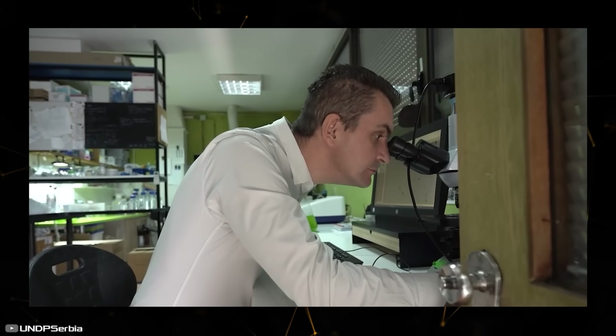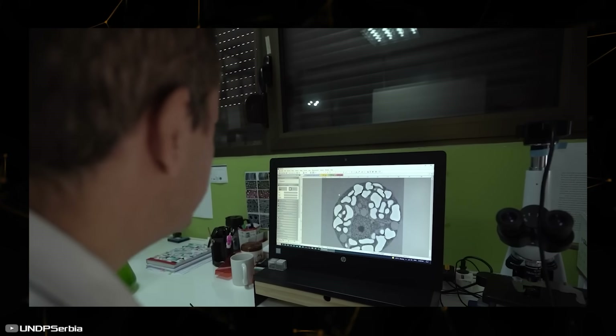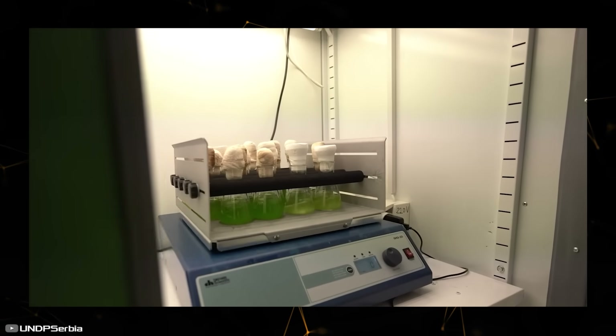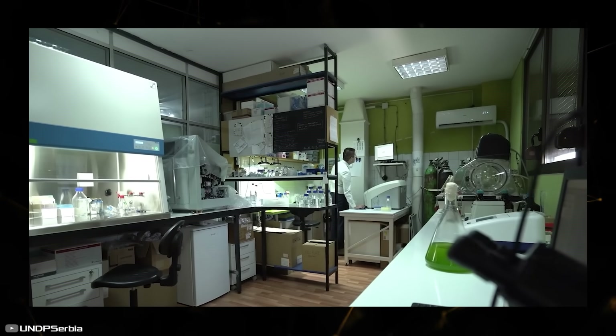The technology involves introducing special algae into the liquid, the exact composition of which is not disclosed. Algae live thanks to water, sunlight, and carbon dioxide. The more they receive these components, the more oxygen they produce and the greener they become.